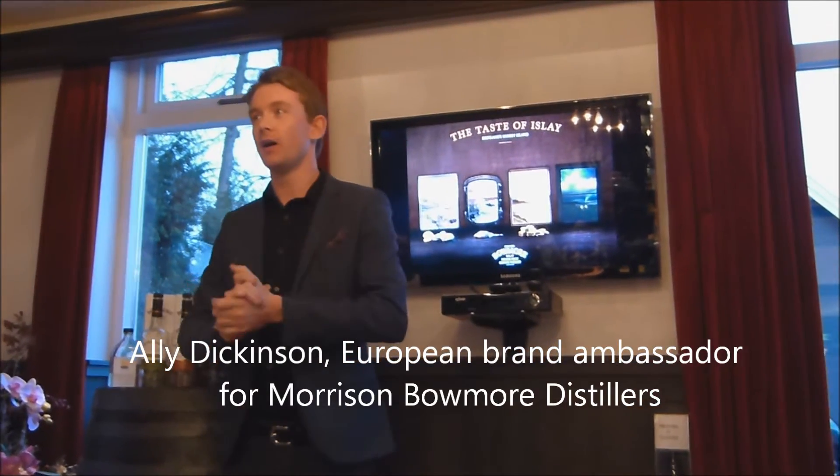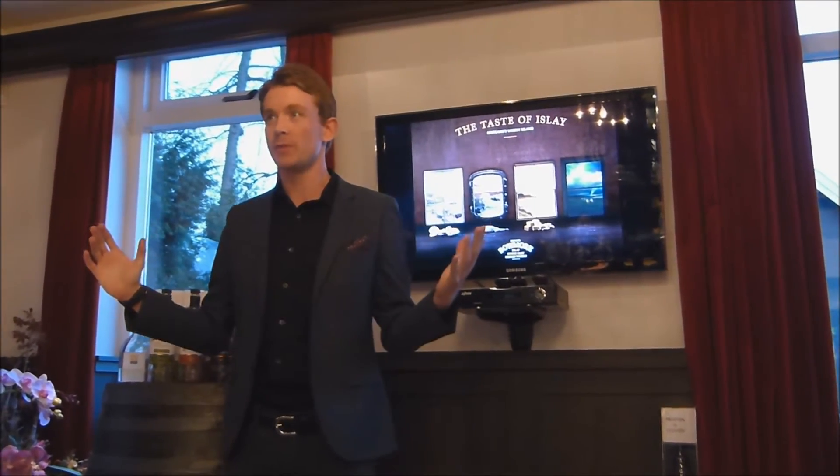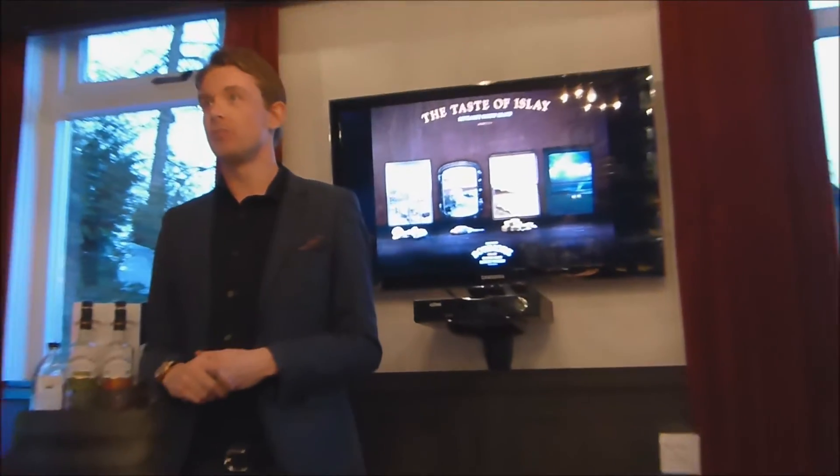As the guys had said, please feel free to call me Ali — most people do. And I work for Morris and Beaumont Distillers.